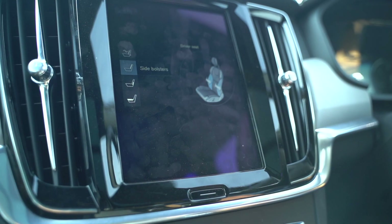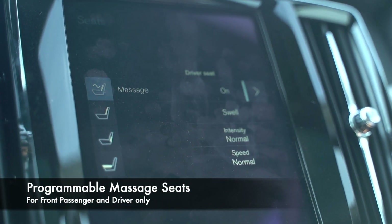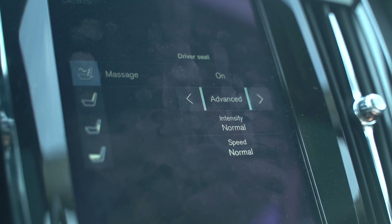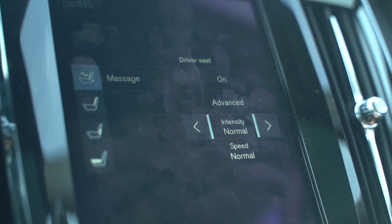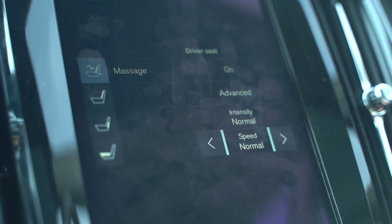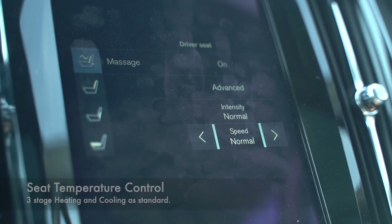The seats have a massage function and you can select from Swell, Tread, or Advance programs. You can select the intensity and the speed, and you can have a nice spa time while driving through busy city traffic.